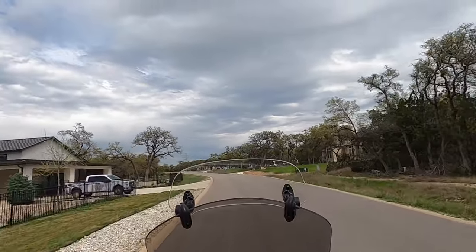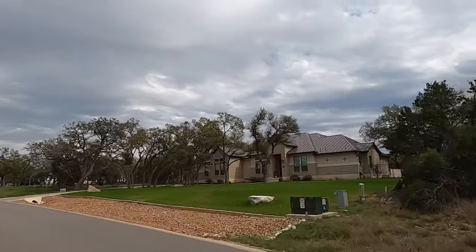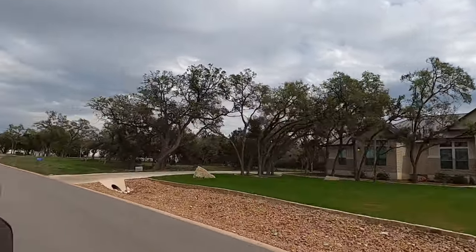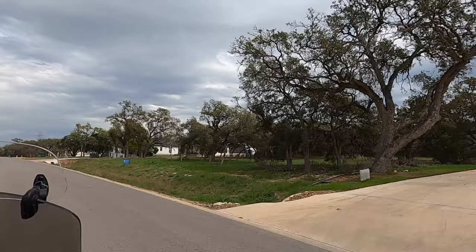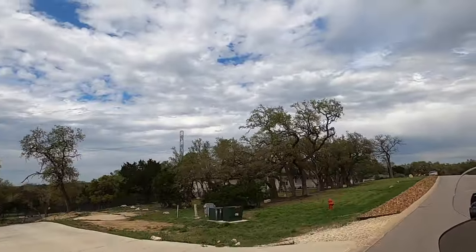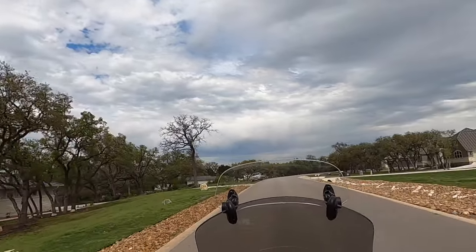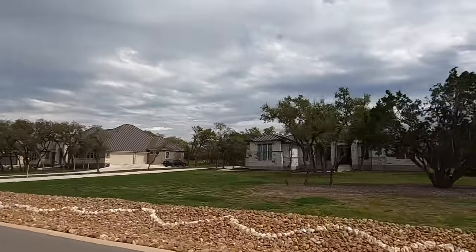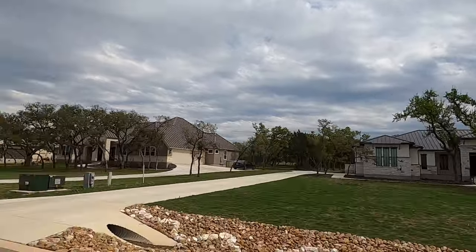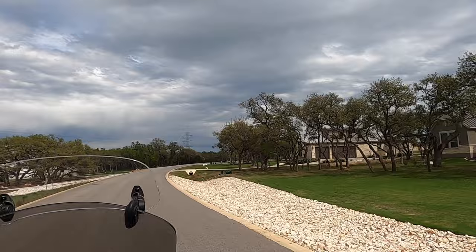We're going down the main drag here. There are some really nice builders. David Weekly has built a few homes out here on their lot program, and so has Monticello. Just because you see some custom home builders or some production home builders — David Weekly and Monticello both have really good build-on-your-lot programs. I think that might be a David Weekly home over there.